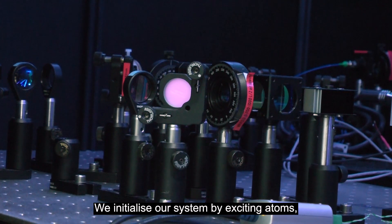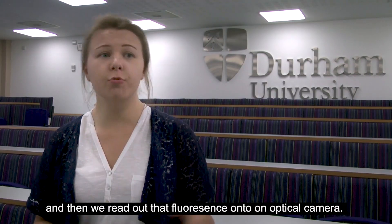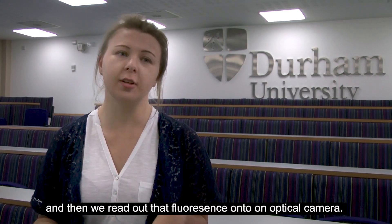We initialise our system by exciting atoms, we change the colour of the emission of our atoms, and then we read out that fluorescence onto an optical camera.